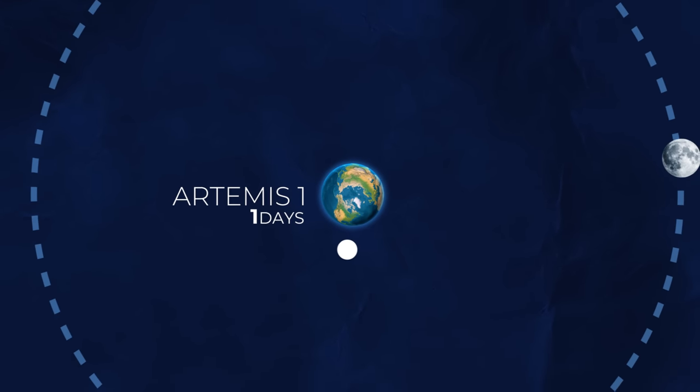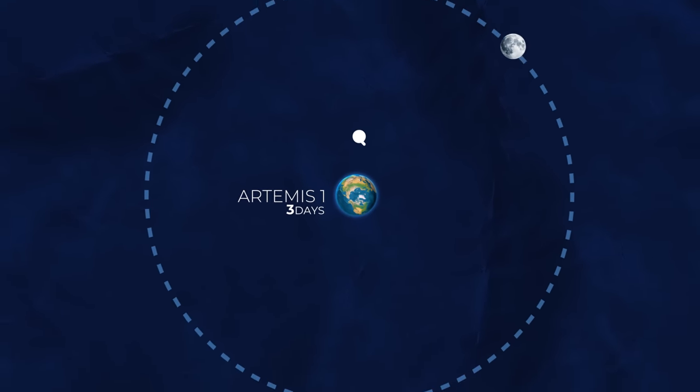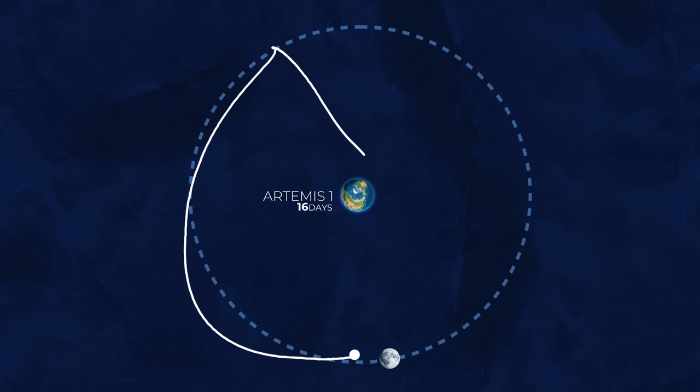This is the Artemis 1 mission leaving Earth and heading for the Moon. This spacecraft left Earth in the same way that all spacecraft leave. But watch what happens when it gets close to the Moon — the Orion capsule is sent on a crazy trajectory, leaping ahead of the Moon, falling behind, and then being thrown back to Earth.